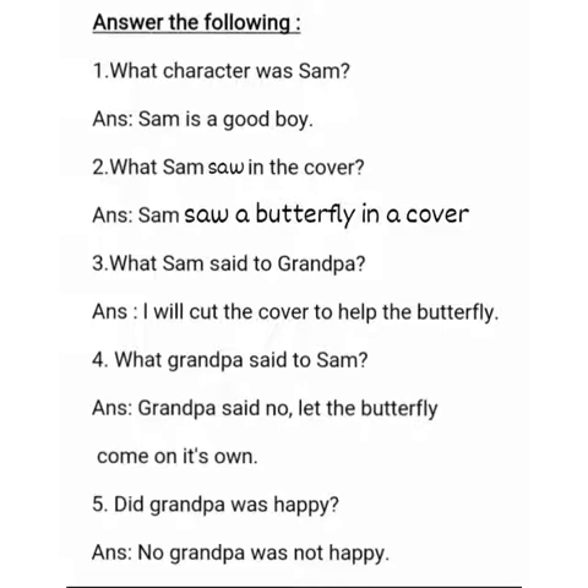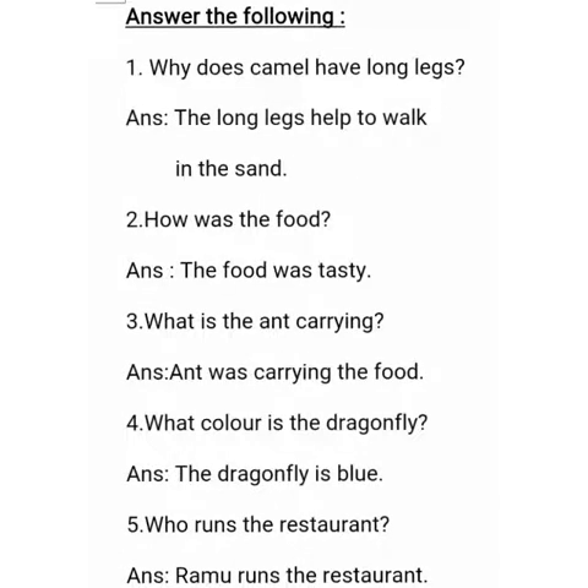Children, this is how you have to read your passage of the story and answer the questions. You can mark the answers in that paragraph itself and write the questions. Okay children, now let us see the answers for the prose questions.